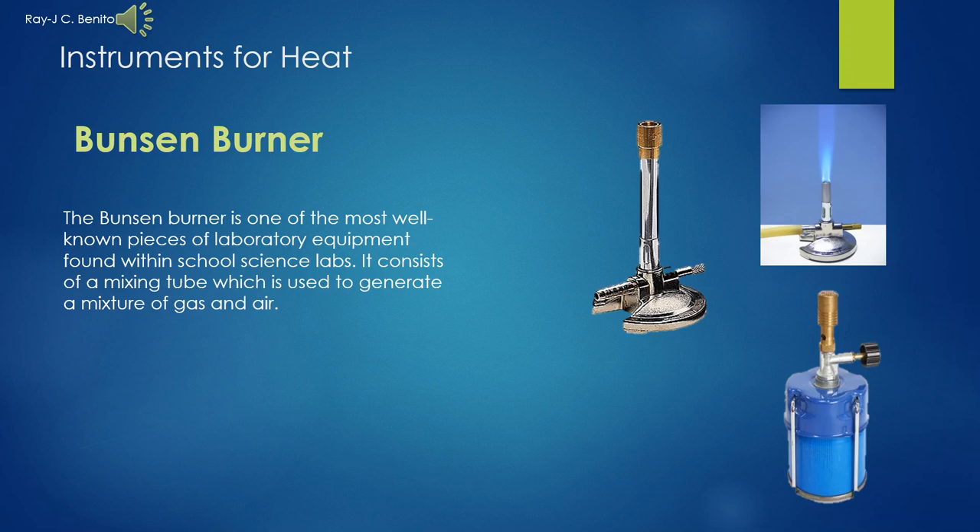My name is Ray J.C. Benito. Bunsen burner. The Bunsen burner is one of the most well-known pieces of laboratory equipment found within school science labs. It consists of a mixing tube which is used to generate a mixture of gas and air.